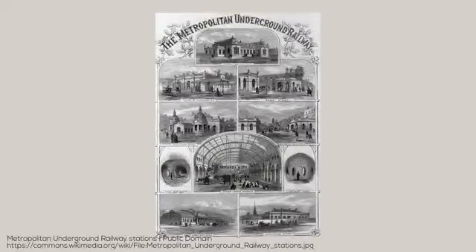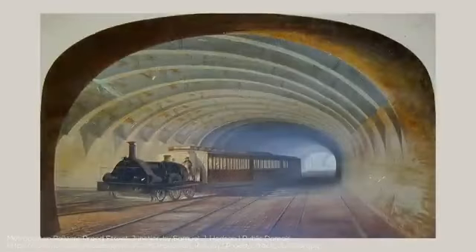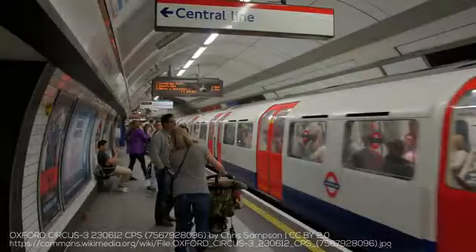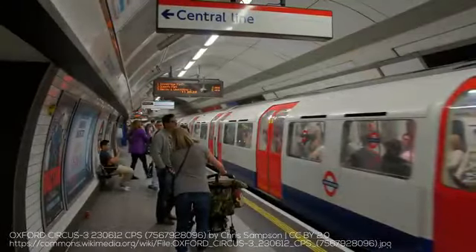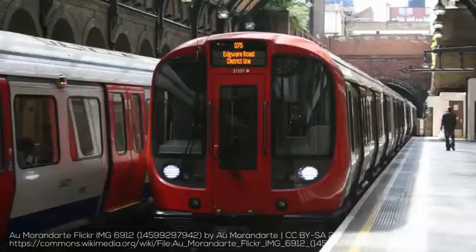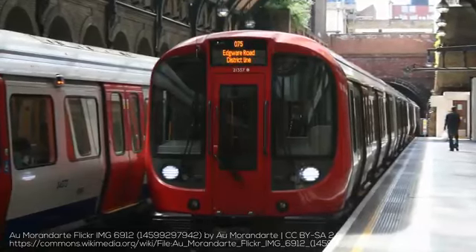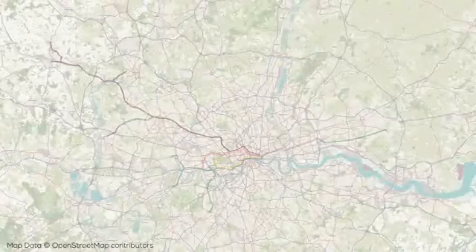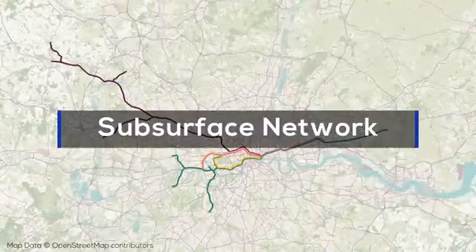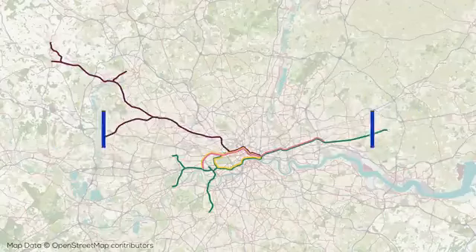The story of the London Underground really begins with the Metropolitan Railway, which was a commuter railway that originally opened in 1863, and had a tunnel which connected the Northern Railway terminals in London, such as Euston and Paddington, to the city's center, and would become the precursor to modern subway systems. On the London Underground, like many metro systems, there are more than one type of train, and I'll mainly talk about the two distinct networks.